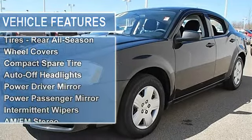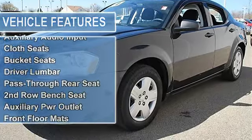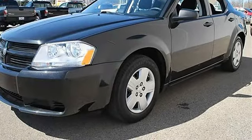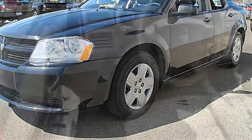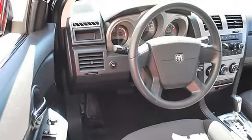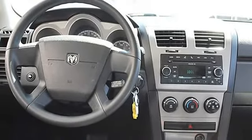All-season tires front and rear, wheel covers, compact spare tire, auto-off headlights, power driver mirror, power passenger mirror, intermittent wipers, variable speed intermittent wipers, AM/FM stereo, CD player, MP3, Sirius satellite radio, auxiliary audio input, cloth seats.